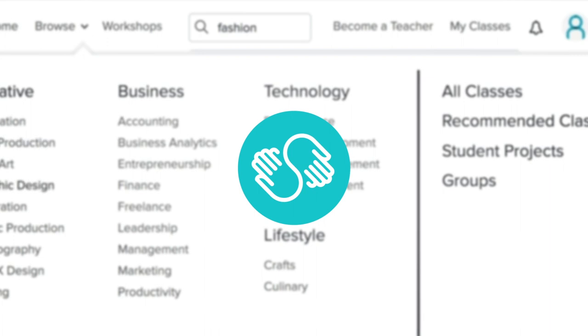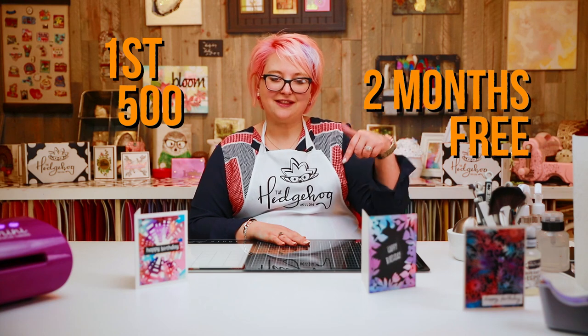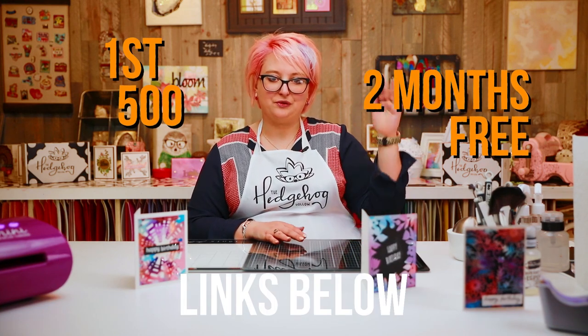Don't forget to hit that Skillshare link. It's a great resource and a great community — you can ask questions and find videos on pretty much anything: arts and crafts, business, fashion, building your career. With 25,000 videos there's a lot of different topics, and I find myself going down that rabbit hole most evenings. The first 500 Hedgehog Hollow followers who use that link will get two months free.